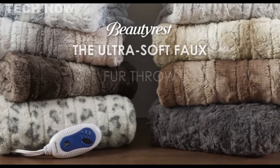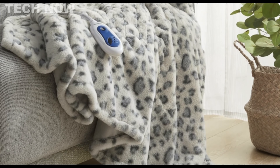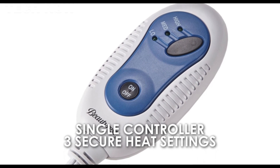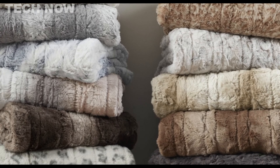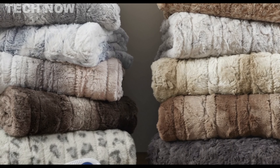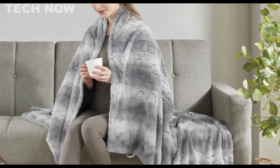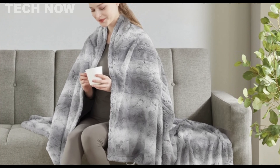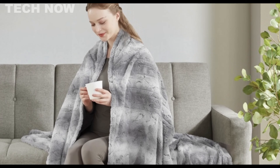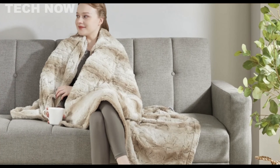The Beautyrest Heated Electric Blanket stands out as a reliable and luxurious solution for combating cold weather. Crafted from 100% micro light plush, the blanket offers a soft and cozy experience, providing extra warmth during the chilly winter months. The heating elements are evenly spaced, ensuring uniform heat distribution for a consistently comfortable environment. Safety is a top priority — it is 100% UL certified, and the engineering is designed to emit virtually zero EMF radiation, prioritizing the well-being of users.